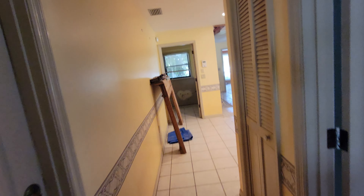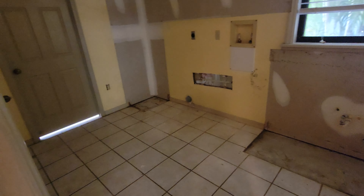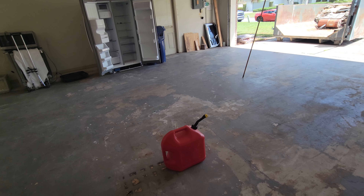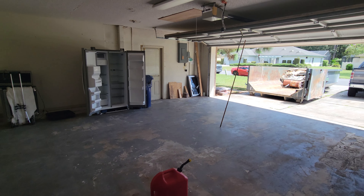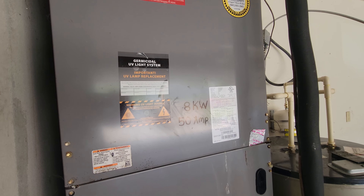Let's check out the laundry room. We're going to get some new cabinets in here, get it repainted, and that goes right out to the garage. In the garage, we'll get the floors redone with a nice speckle-coated flooring, and there's an 8-kilowatt AC unit.